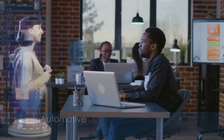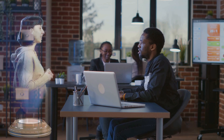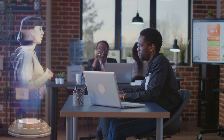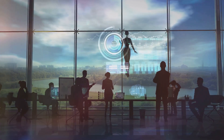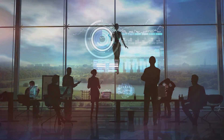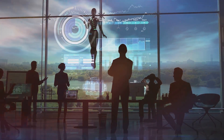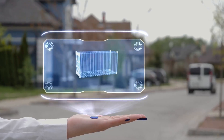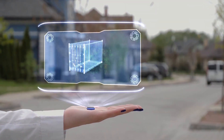Imagine attending a seminar or office conference where the person delivering the presentation appears in a transparent holobox — only then do you realize the speaker is actually a lifelike hologram, not an individual in physical form. The line between reality and illusion blurs, leaving you to ponder: is this the future of human interaction?